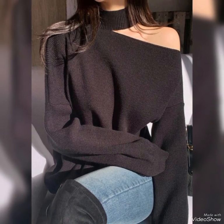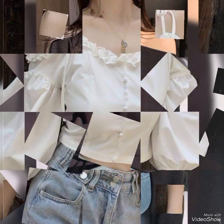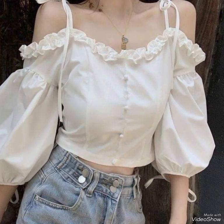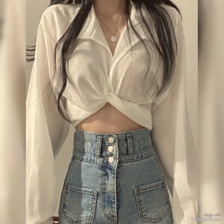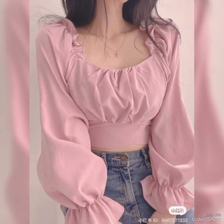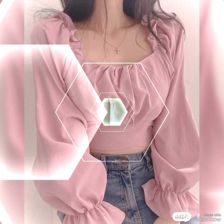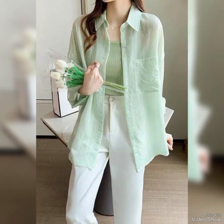Korean blouses are also embraced by various celebrities and influencers, further driving their popularity. Social media platforms, particularly Instagram and TikTok, have played a significant role in showcasing these styles. Influencers often share their outfits featuring Korean blouses, inspiring their followers to incorporate similar pieces into their wardrobe.